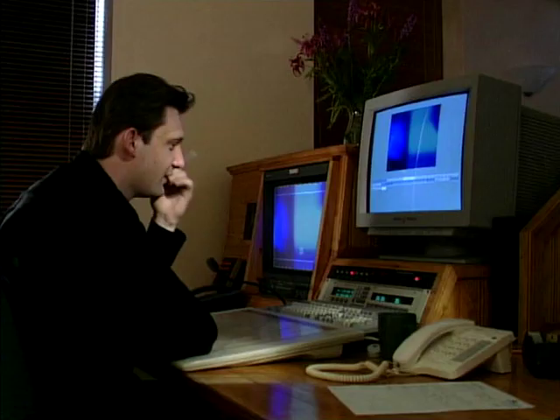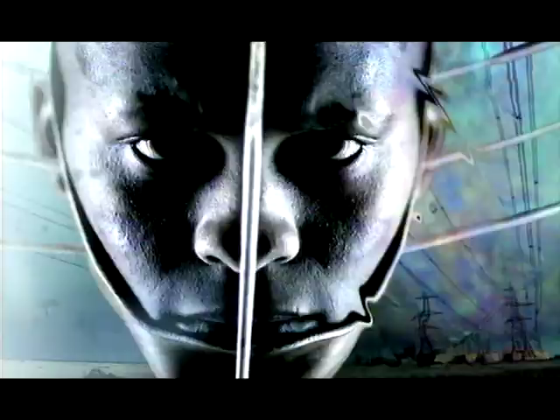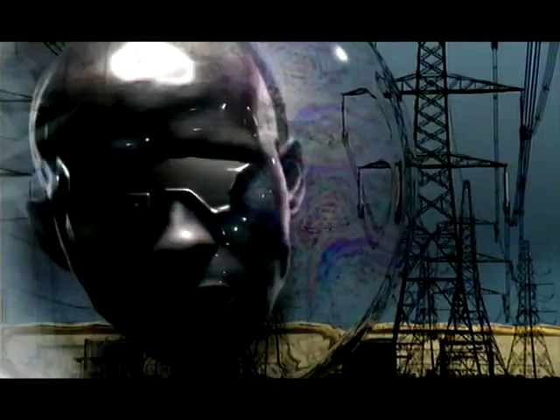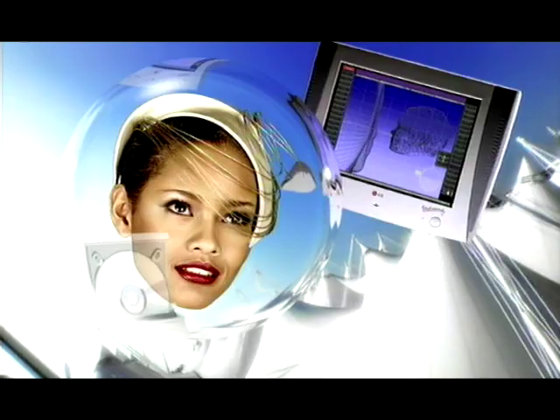If you were ever to see a disembodied head floating around in a bubble, it would hopefully look like this. Is this the face of the future? There is a better face — trusted in 150 countries, investing one and a half million pounds every day, developing products to give you a more enjoyable future.